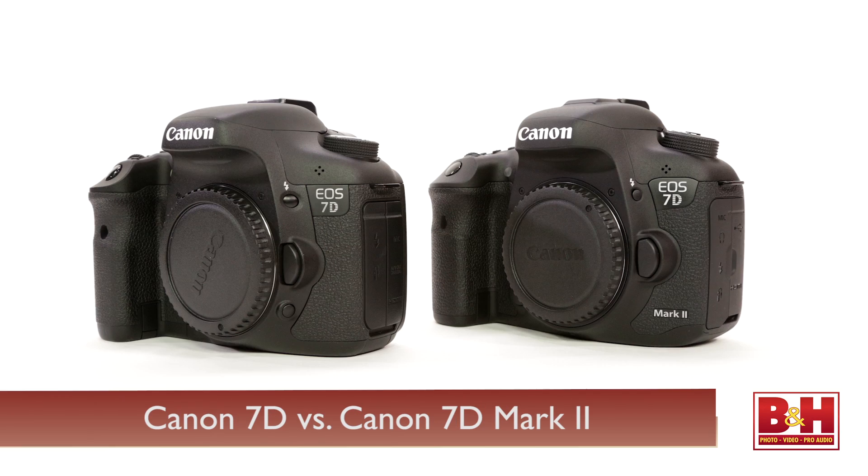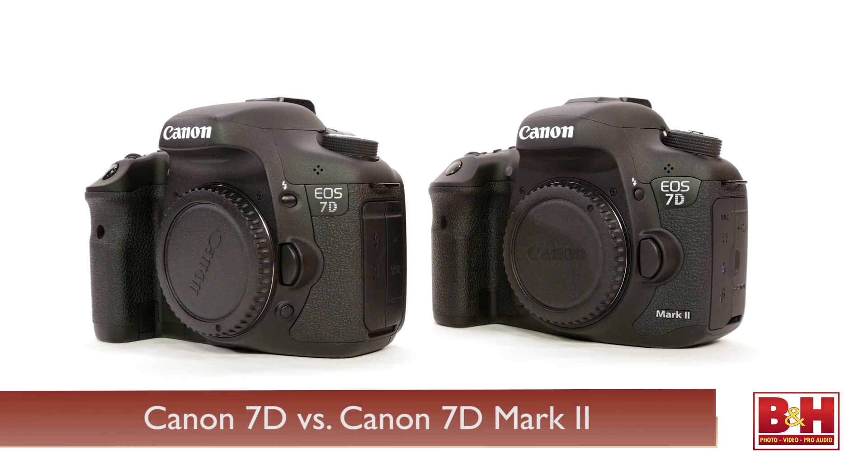Hi, this is Alan Weiss at B&H Photo. Many Canon shooters have been wondering when Canon is going to come out with a replacement for the 7D. Well, today they made a big announcement: it's the 7D Mark II, and yes, it's a new camera that is well improved over the previous camera.